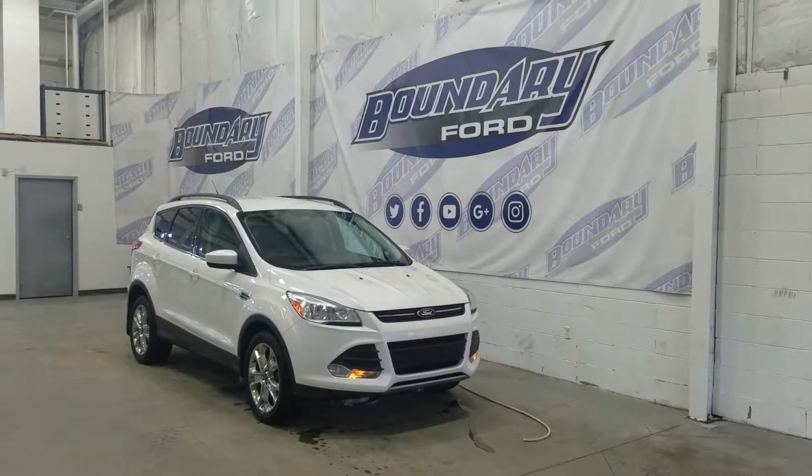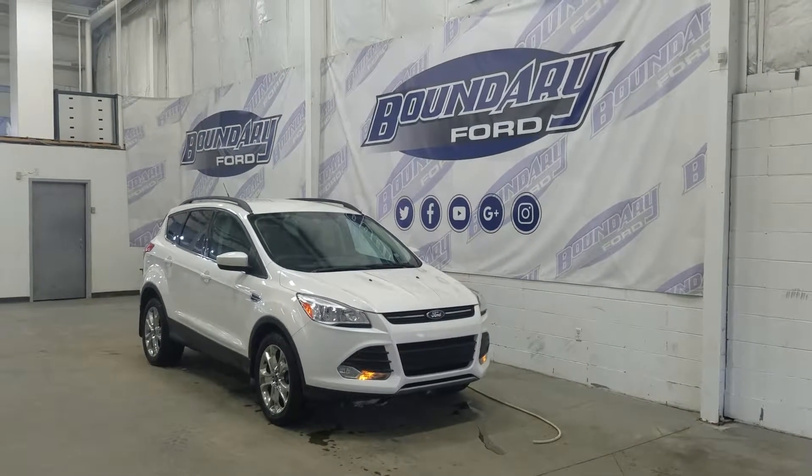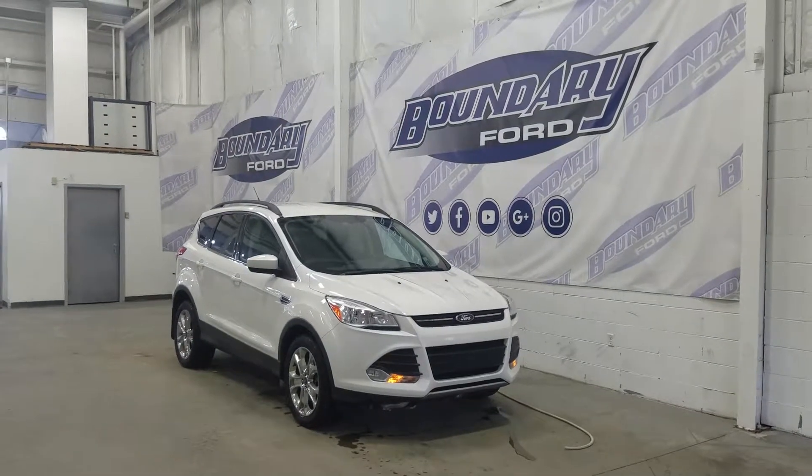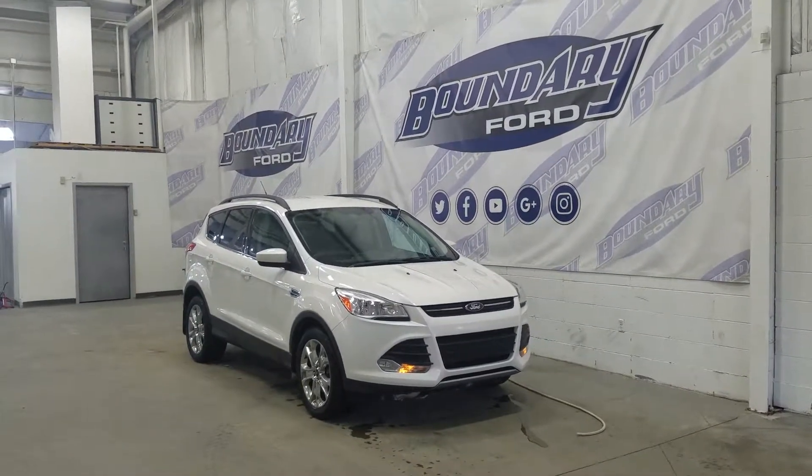Welcome to Boundary Ford, located at 2502 50th Avenue in the Lloydminster border city. Today we're checking out this beautiful pre-owned 2014 Ford Escape SE.